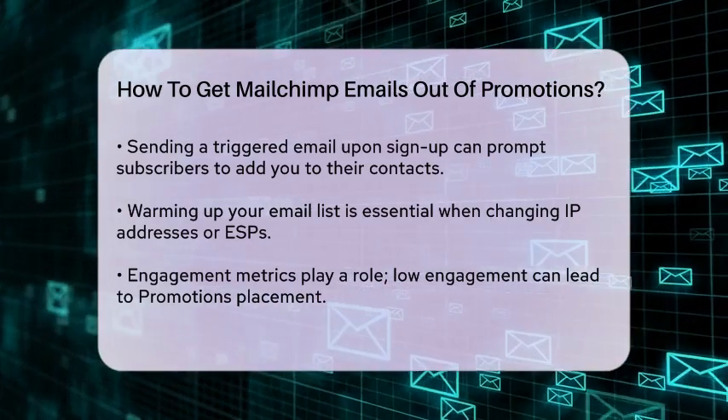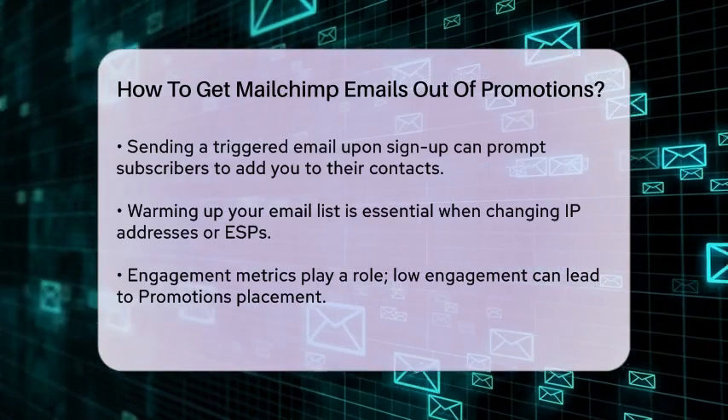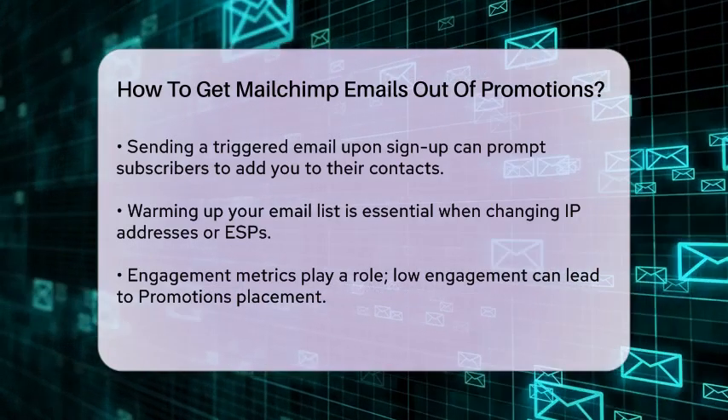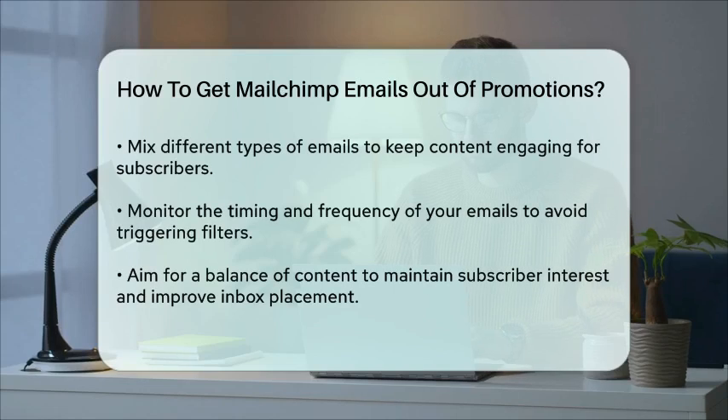Gmail also looks at engagement metrics. If your emails have low engagement rates or high complaint rates, they are more likely to end up in the Promotions tab. So make sure your emails are engaging and relevant to your subscribers. Use a mix of different types of emails to boost engagement and avoid sending only marketing emails.